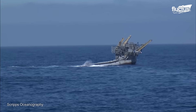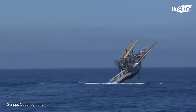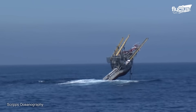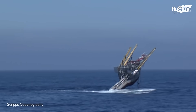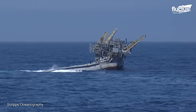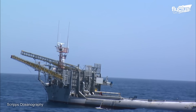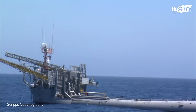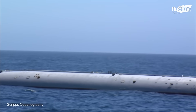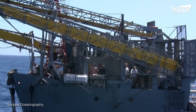This gives the FLIP great stability, allowing it to remain almost motionless even in rough conditions. To achieve this, the rear ballast tanks of the 350-foot long buoy are filled with 700 tons of seawater, while the frontal side is pumped with air, causing it to rise above sea level.